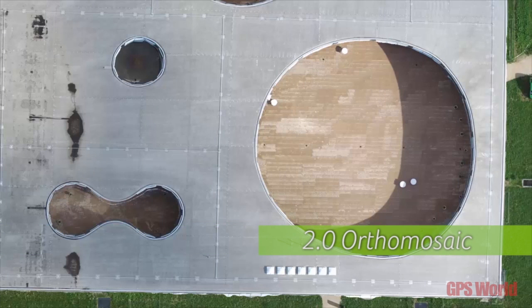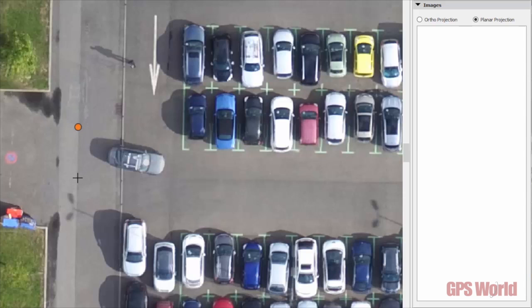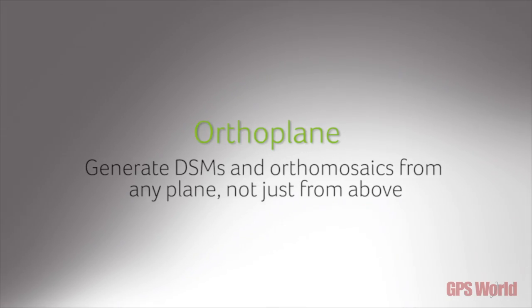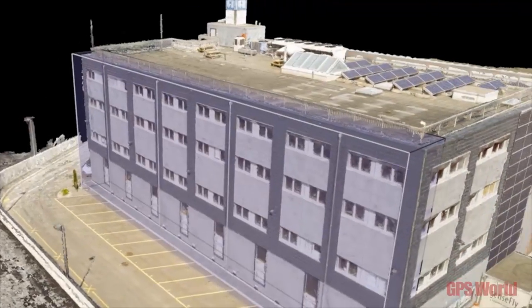We are also presenting our Pix4D Mapper Capture app. It's a very simple and easy-to-use flight planning and flight management app intended for prosumer drones. You can fly DJI Phantoms, Inspire One, and 3DR Solo very soon.